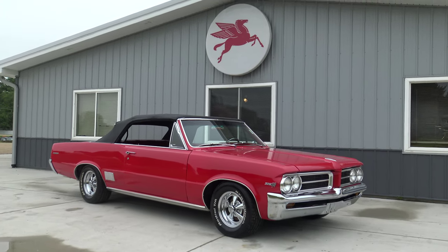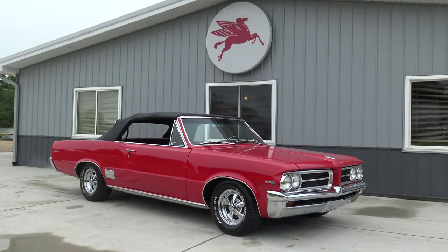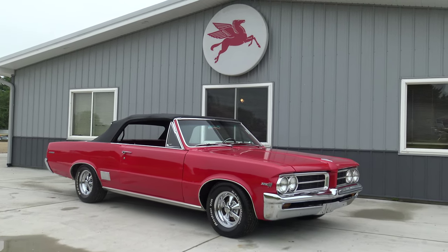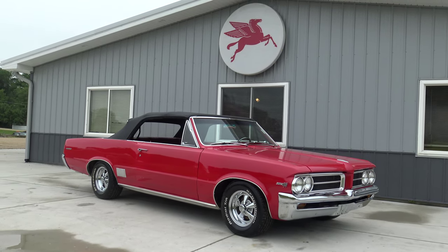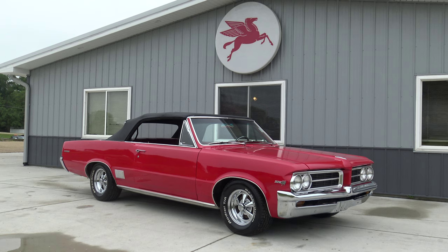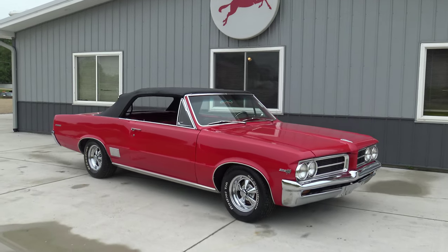Hey guys, we're back again - it's Friday morning, just getting ready for the weekend. Today me and Dee are bringing you this 1964 Pontiac LeMans convertible - absolutely stunning driver condition car. It's powered by a 455 big block Pontiac engine underneath the hood, just great chrome, real nice body lines, nice straight car, older restoration but still a great car.